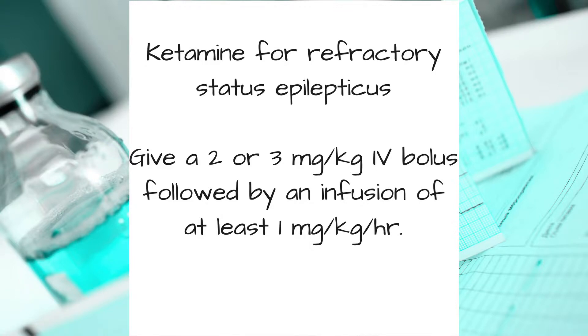For ketamine, give a 2 or 3 milligram per kilo IV bolus, followed by an infusion of at least 1 milligram per kilo per hour.